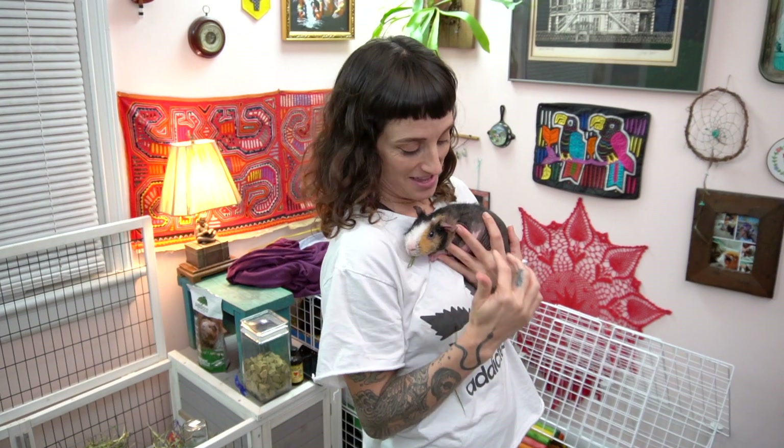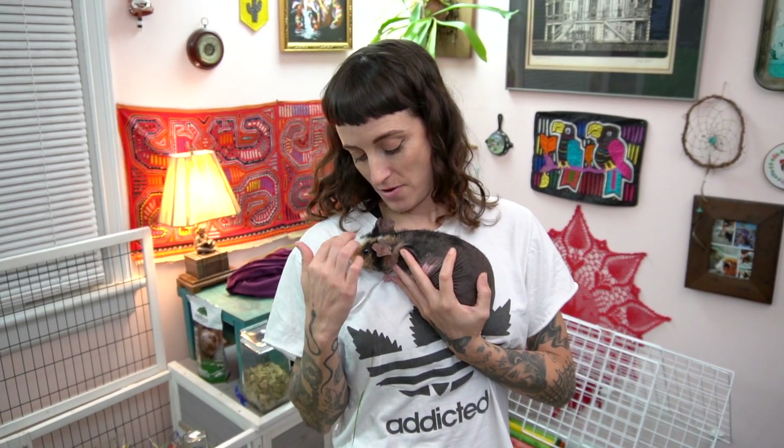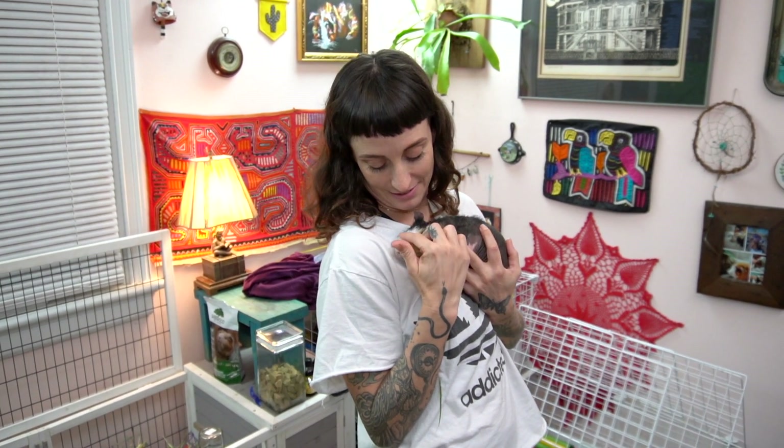This is my werewolf skinny pig — isn't he so cute? A werewolf skinny is one that grows hair all over their body, not just on their nose, ankles, and wrists. I learned that from YouTube. Remember to feed your piggies, remember to research what you're feeding your piggies, and love you guys!